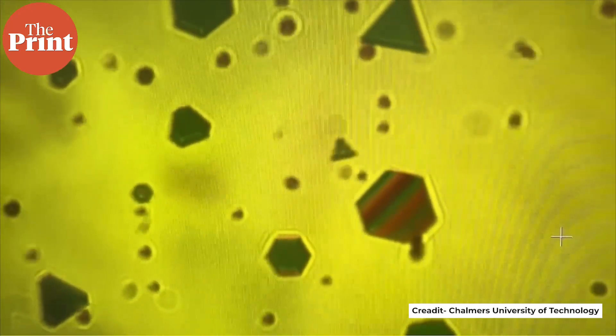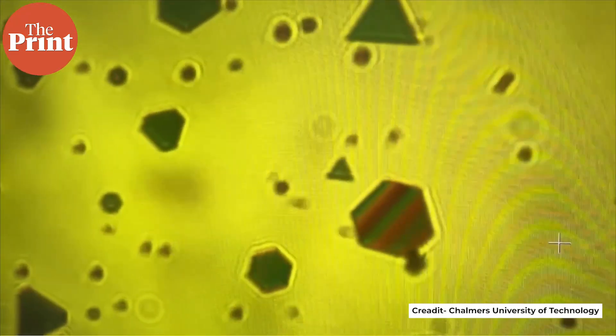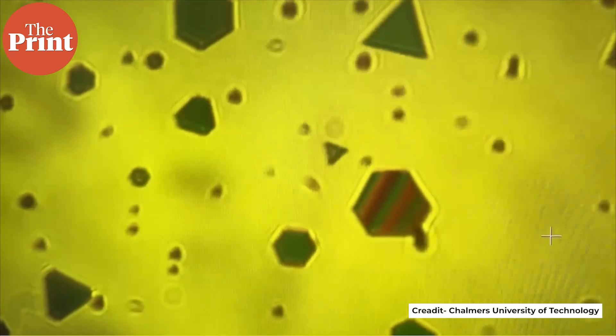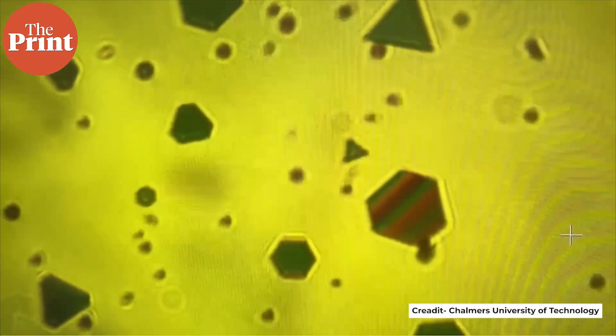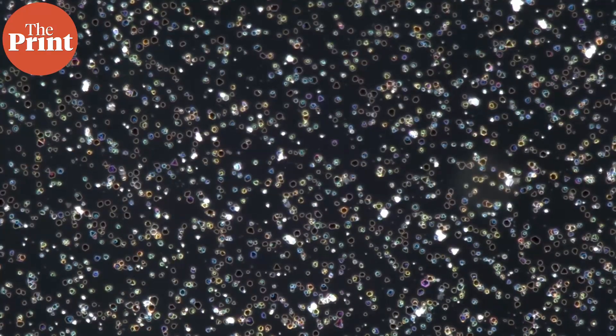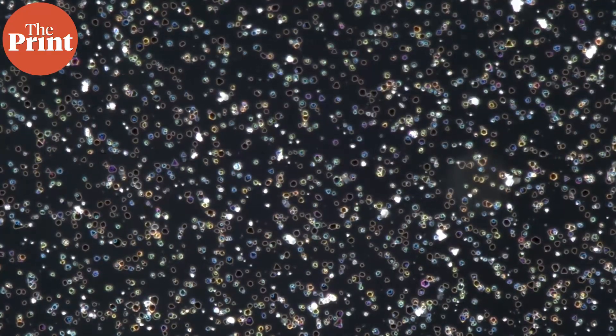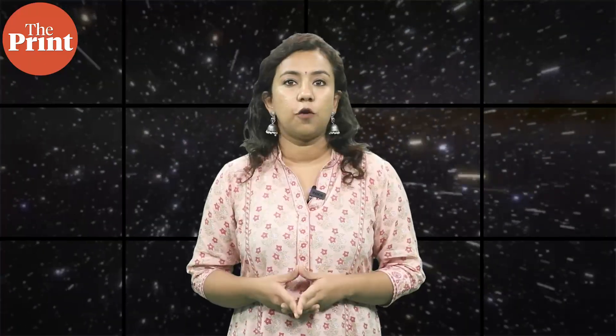Inside that tiny gap, light from the microscope gets trapped. It bounces back and forth between the gold surfaces, and depending on how wide the gap is, the light forms different interference patterns. To our eyes, that shows up as a change in color — the gold flakes literally shimmer in different hues from red to green to gold. And that color isn't just pretty; it's data. It tells scientists exactly how far the gold flake is from the surface and how the gap is changing in real time.